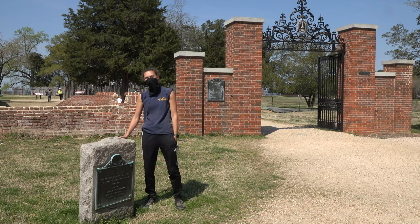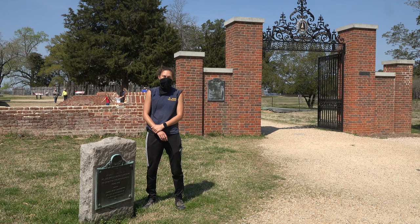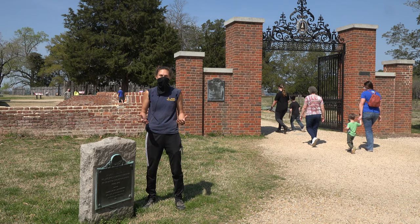Hi, I'm Site Supervisor Anna Shackelford and welcome to this episode of Dig Deeper. Today we're going to talk a little bit about what it's like just to be an archaeologist day to day. So we're going to go around the site and see what everybody's up to. Let's go.